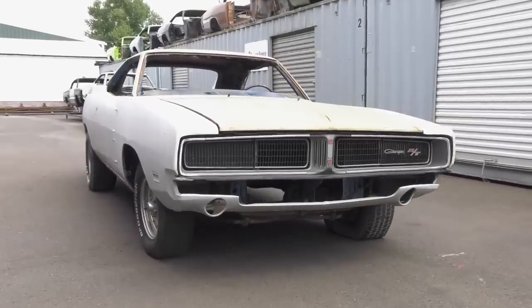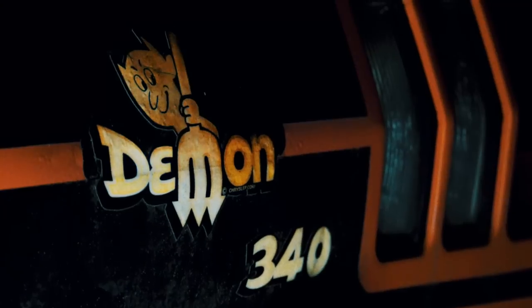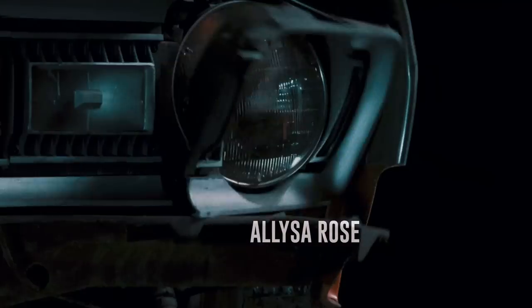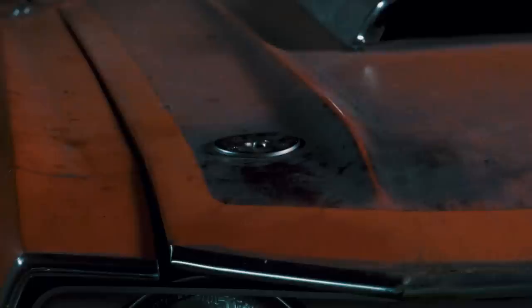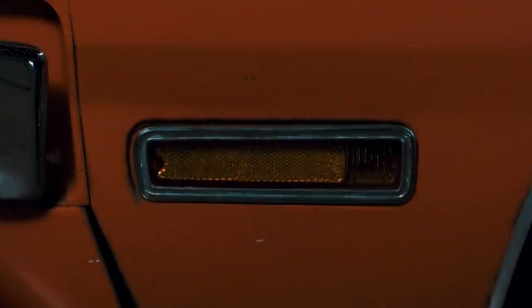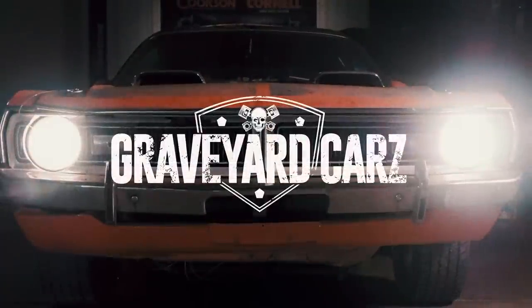They're coming to get you, Barbara. It has been established that the unburied dead are coming back to life.